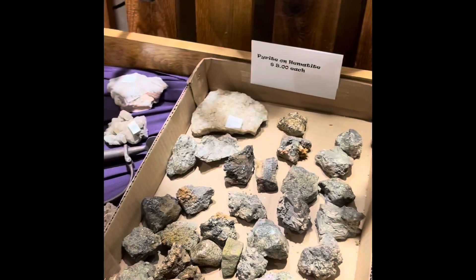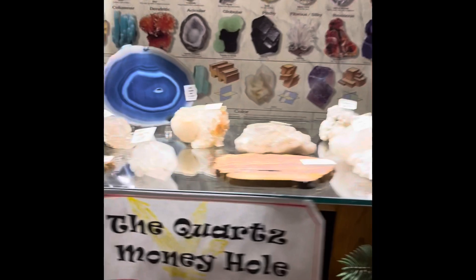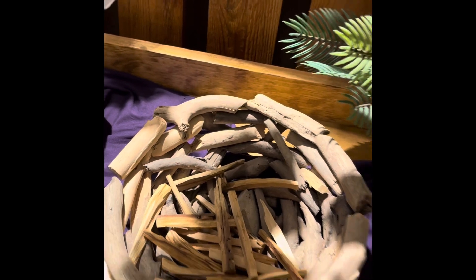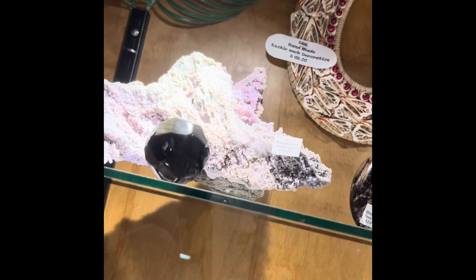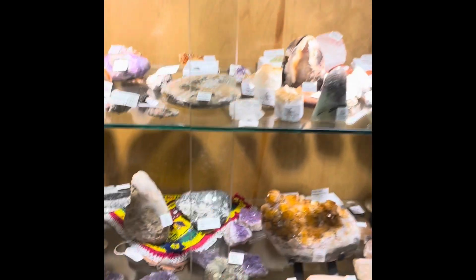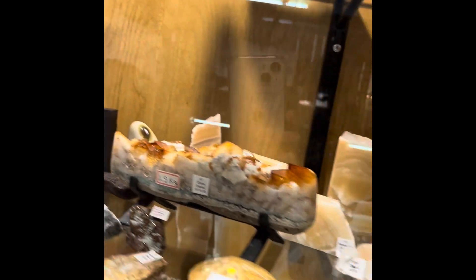Wow — Pyrite! Quartz Money Hole. Palo Santo. This is crazy, I've never seen so much. I could spend all day here. Crystals and more crystals.